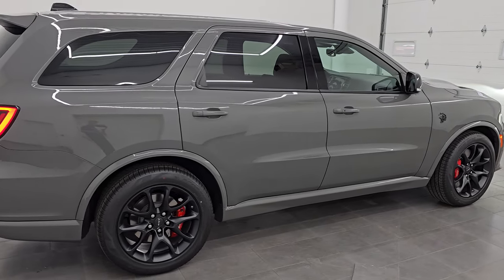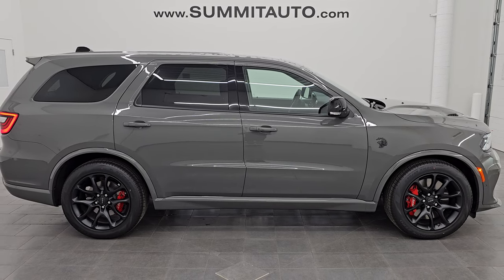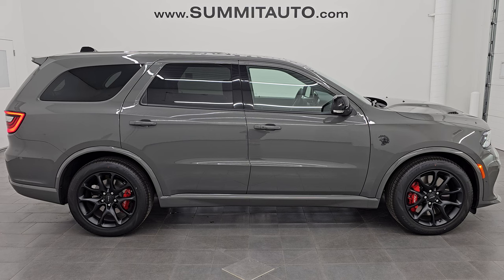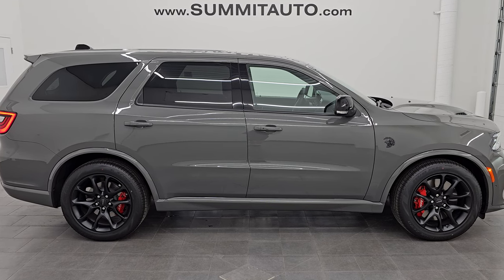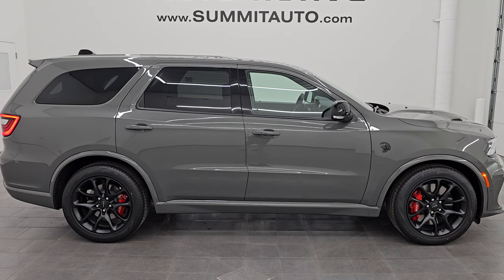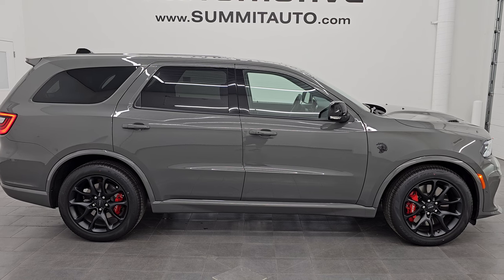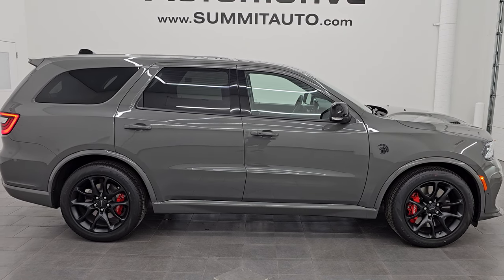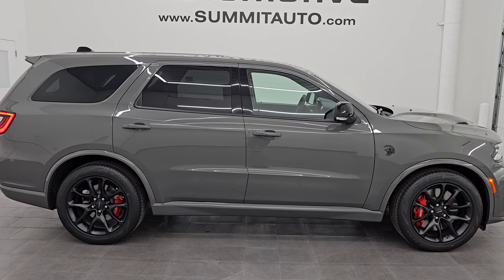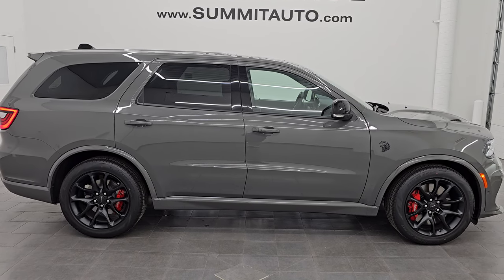Thank you so much for checking out the video. To see more pictures of this Durango or one of our other 550 new and used cars, trucks, SUVs, minivans, Wranglers, Durangos, Compasses, Grand Wagoneers, Wagoneers — you name it, we got it. Go to summitauto.com. Full pictures and descriptions of every single vehicle, all at summitauto.com. For more HD videos, go to youtube.com/summitauto. Click the bell notifications, get updates on the videos I do each and every day, and stay current on our ever-changing and vast new car inventory so you do not miss out on gems like this one. We are super excited to be offering the brand new 2024 Dodge Durango SRT Hellcat in Destroyer Gray Clear Coat. Thank you so much for checking out the video. Remember to like, subscribe, and share. Hope you enjoyed the video and have a great day.